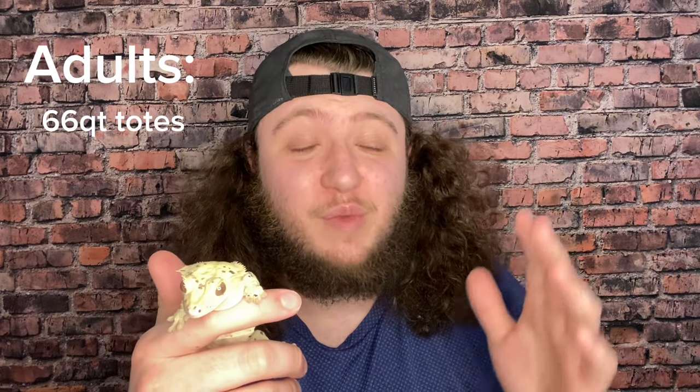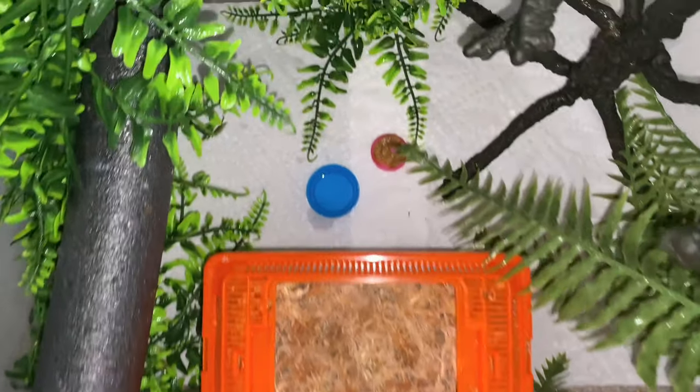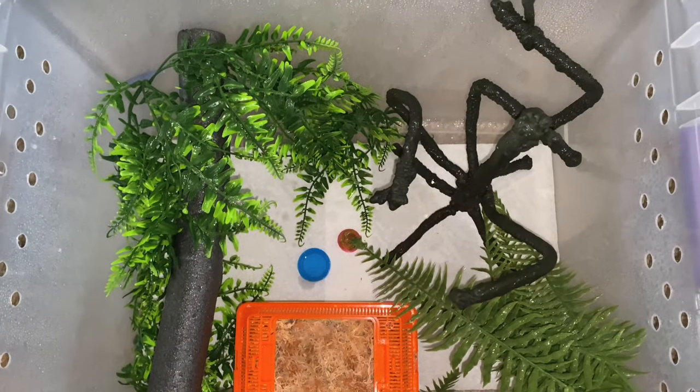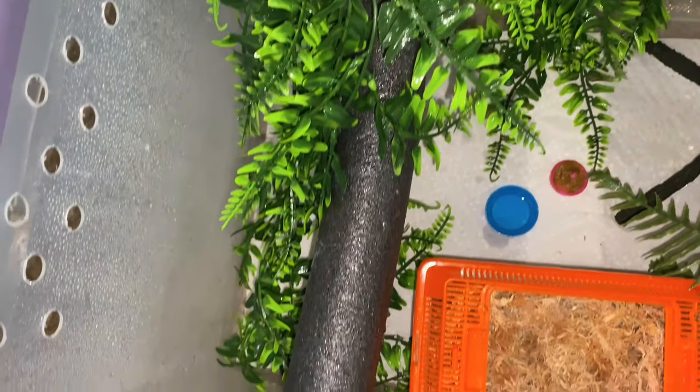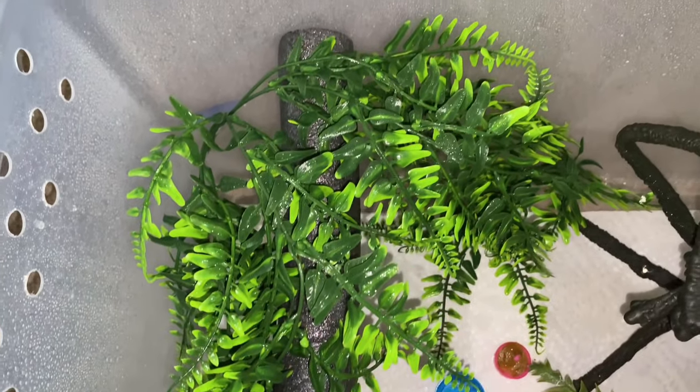I also have a rack system, which I made a video on recently, and I use it now because I breed — it's way more space and cost efficient versus tubs. For adults — geckos bigger than 20 grams — I use 66-quart totes. They're not super tall, so I include a ton of different climbing branches and trees to give them lots of climbing spots and encourage them to move around. I really do like the 66-quart totes; you just have to set them up properly.